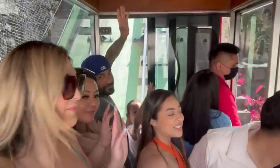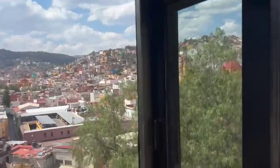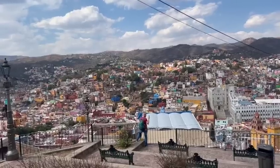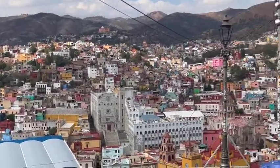Say hi, you guys. We're going up — let me show you guys how pretty. Guanajuato — so beautiful! Look at how pretty Guanajuato is. So beautiful.